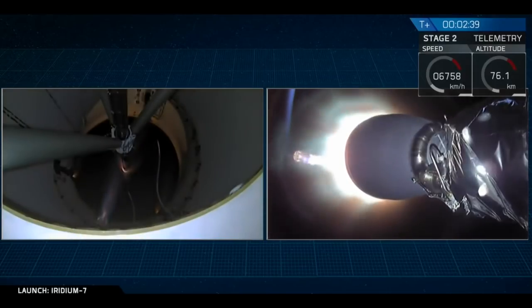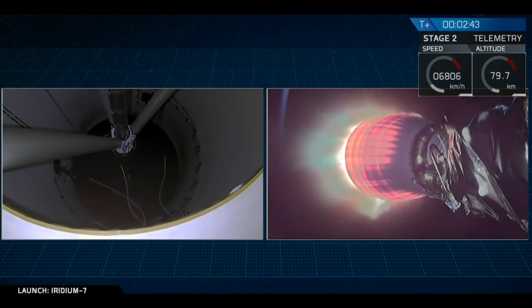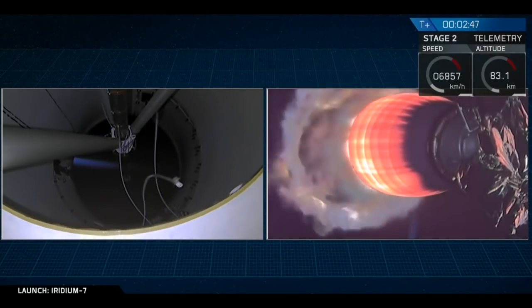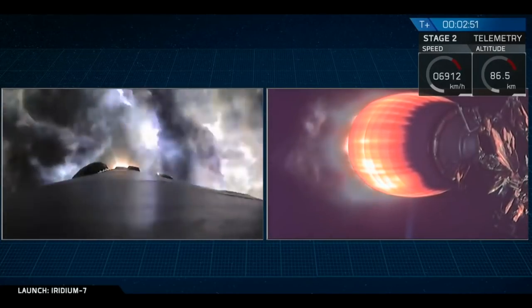Stage one is in its flip. In-flight ignition. Stage one is in the boost back burn. The second stage has successfully separated and lit.